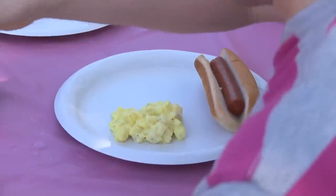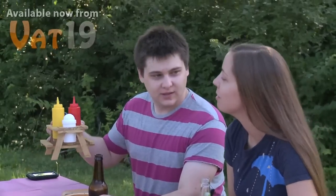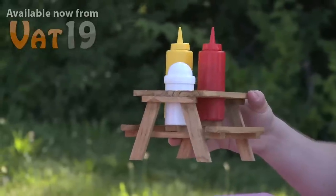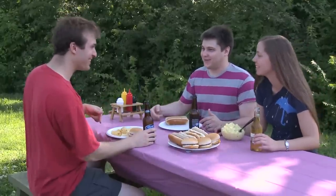It's a good thing, too, because it just might take that much spice to add some flavor to grandma's potato salad. In addition to storing your most essential condiments, the Picnic Table Condiment Set serves as a unique conversation piece for any picnic or party. It is, after all, a miniature picnic table that you will undoubtedly place onto a larger picnic table.